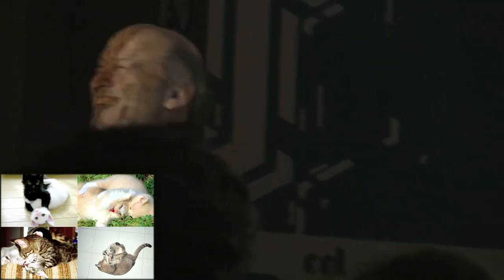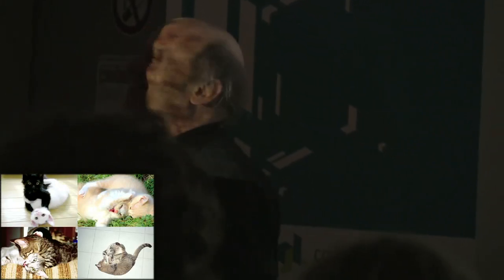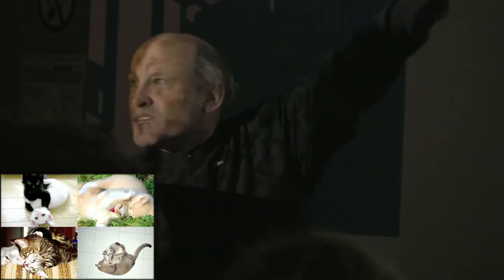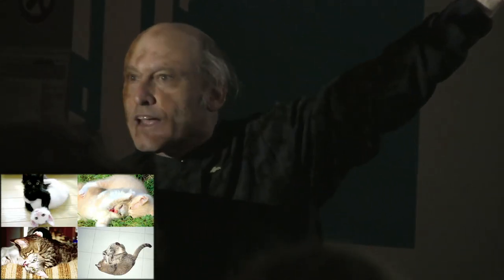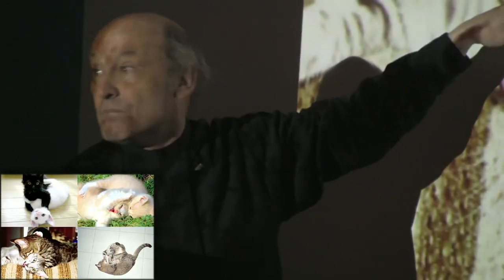We see this all the time with kittens and we say, "Aww, those kittens are having so much fun. Wouldn't it be nice to be a kitten and just play all day long?" And that's total bullshit. Because these kittens are not wasting time — this is the business of life for a cat. This is what cats must know to survive.